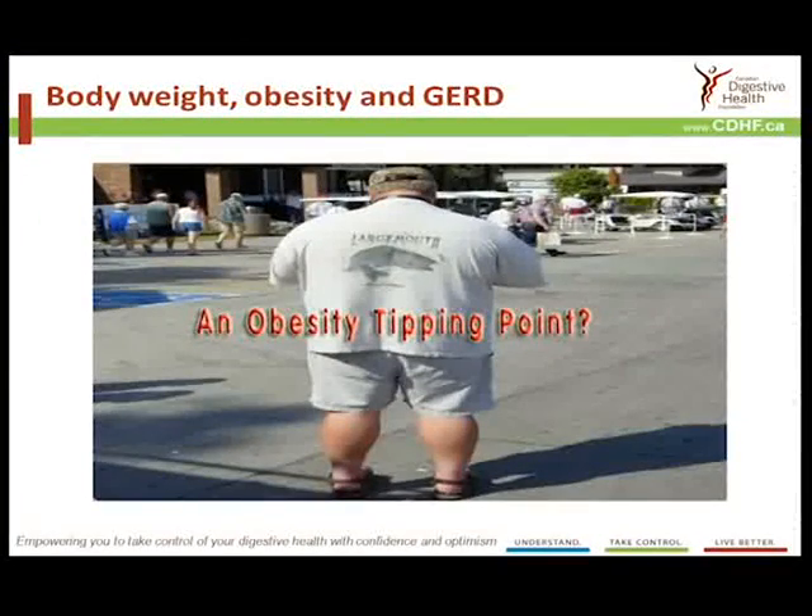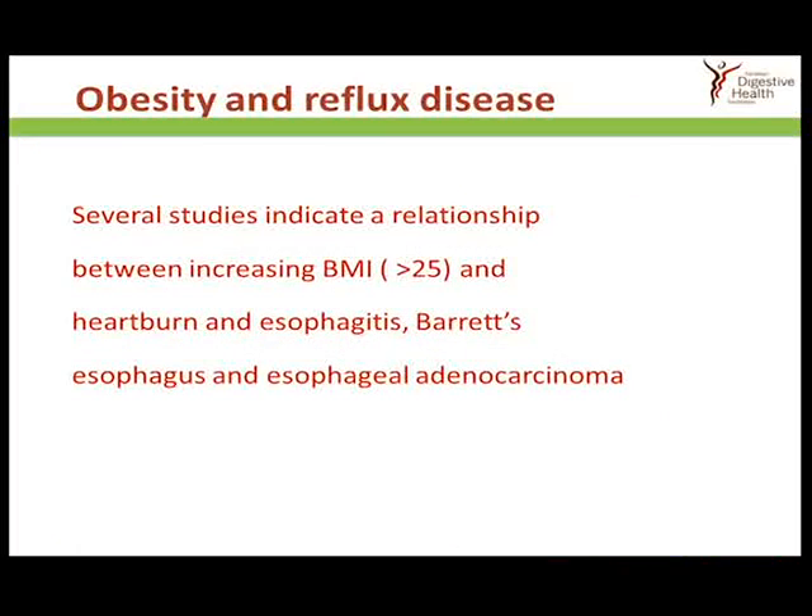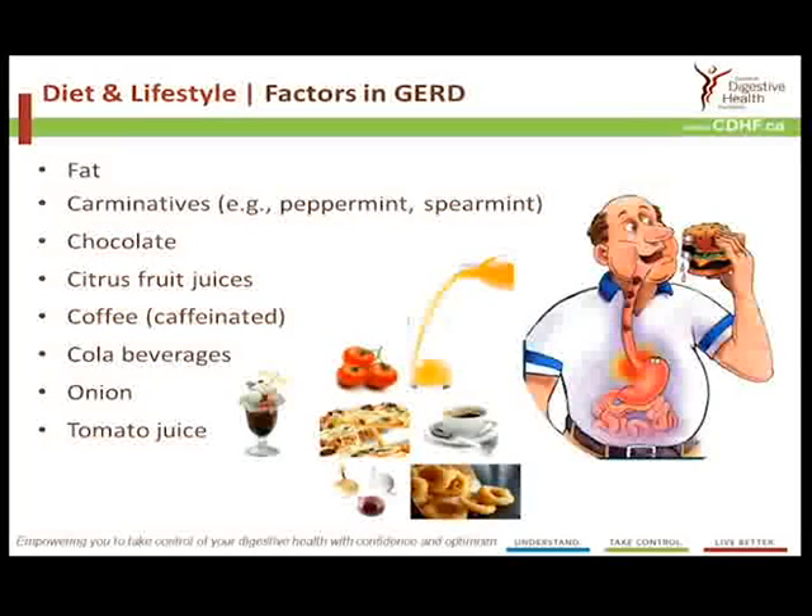Unfortunately, there's also a relationship between obesity and reflux disease, and we're putting on weight at a rather frightening rate, which is associated with an increase in cases of symptomatic reflux. Several studies have recently reported a clear relationship between an increasing BMI greater than 25 and the presence of heartburn and esophagitis, as well as Barrett's esophagus and esophageal adenocarcinoma. So if you're a heartburn sufferer and you're overweight, it's a very good reason for getting that weight under control.